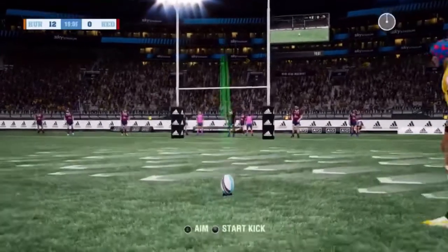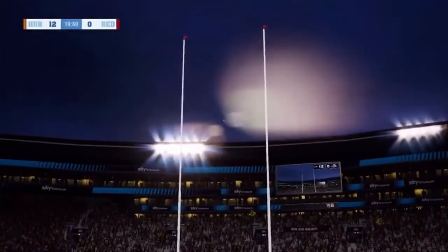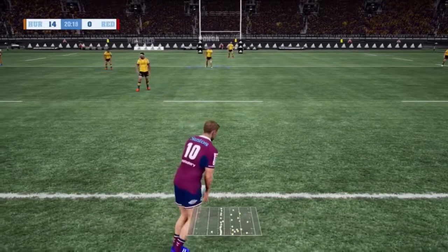Now Ponga — can he convert? This is right in front so I think this should be easy. Straight down the middle, and the Hurricanes will lead 14-0. Ponga with four points at the moment — two converted tries.